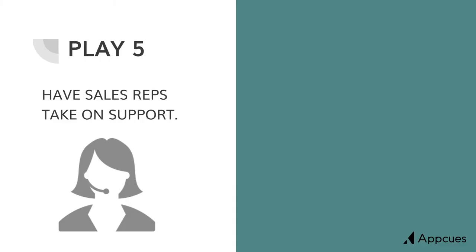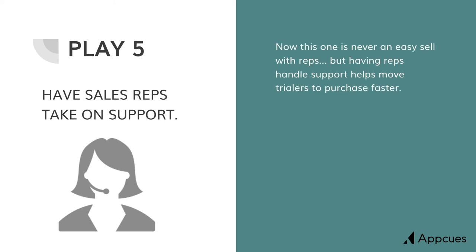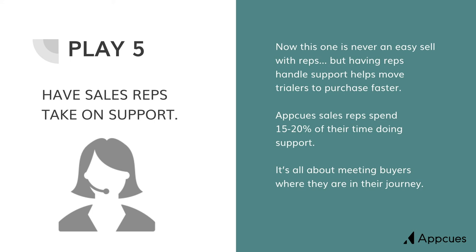Always be adding value. The final play — play five: have your sales reps take on support. This one is always a bit uncomfortable with new reps, but having your reps handle the support of their free trialers is going to help the whole purchase process move faster. AppCues sales reps spend 15 to 20% of their time doing support. The reason for this is it's all about meeting a buyer where they are in their journey. If somebody needs help using the product, and the place they're most likely to ask for help is support, we want our sales reps to be the folks that deliver the value their leads are looking for. This is going to help them build trust and help them do a better job getting somebody educated on how to get value out of our product.